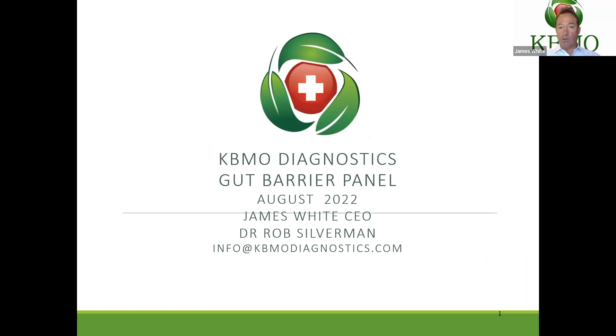I'm very excited to be launching the KBMO Gut Barrier Panel. Some of you have been aware that we've been working on this for a number of years now. We're launching this on September the 6th for the rest of the world, Labor Day for the U.S. market. The idea is we want to get this out and share this with everyone. As part of that, we thought we'd record a short video of myself and, more importantly, Dr. Rob Silverman.